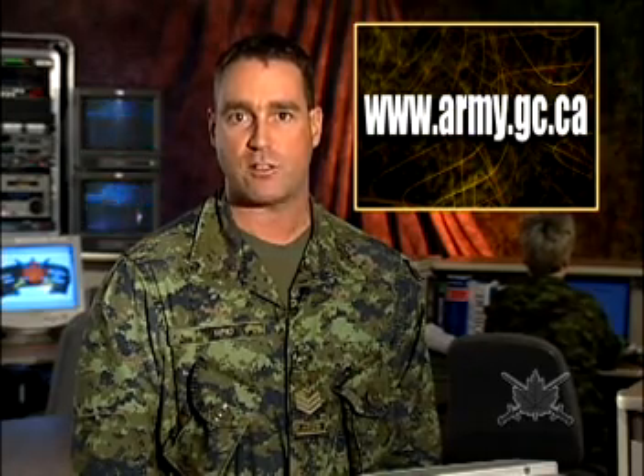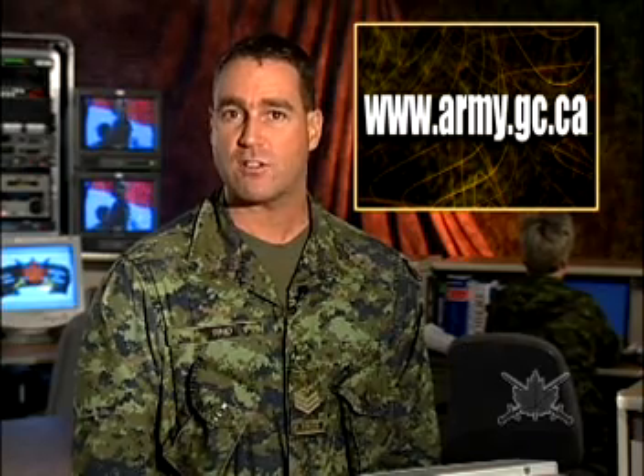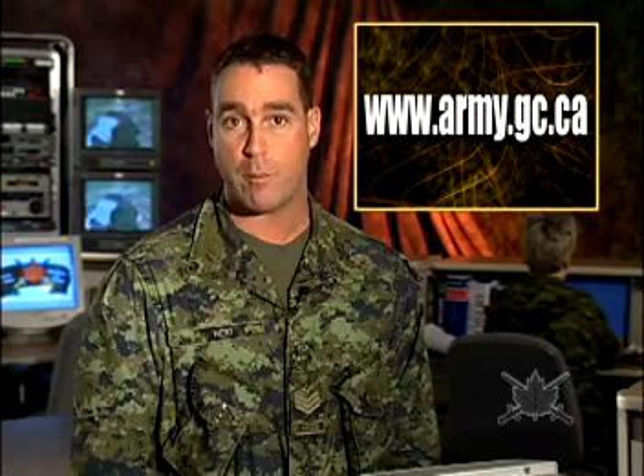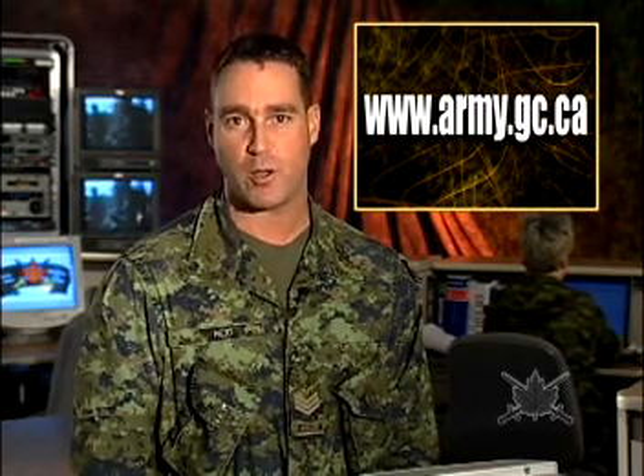This is Army News, your news for your Army, and we would like to hear from you. We welcome your feedback. Please visit our website at army.gc.ca. Coming up next, a documentary of the people who guard our north. Thank you very much for watching, and we'll see you next week. For Army News, I'm Sergeant Craig Reed.